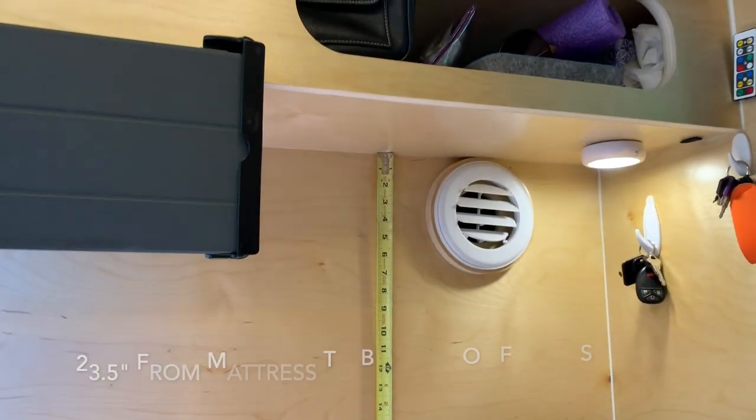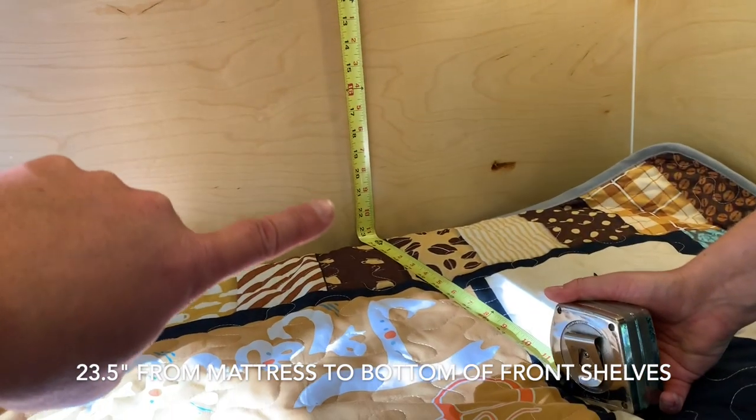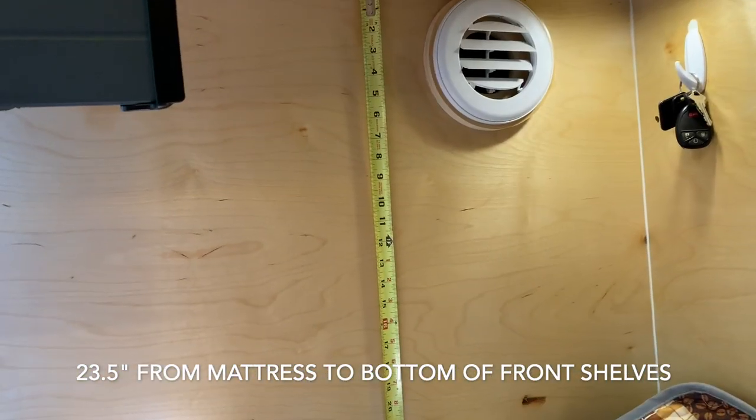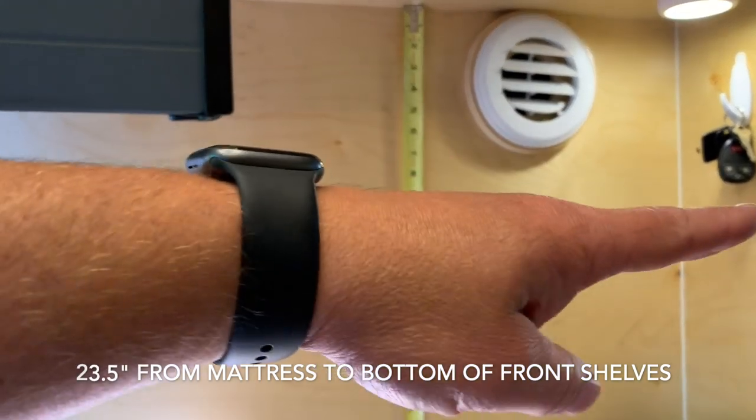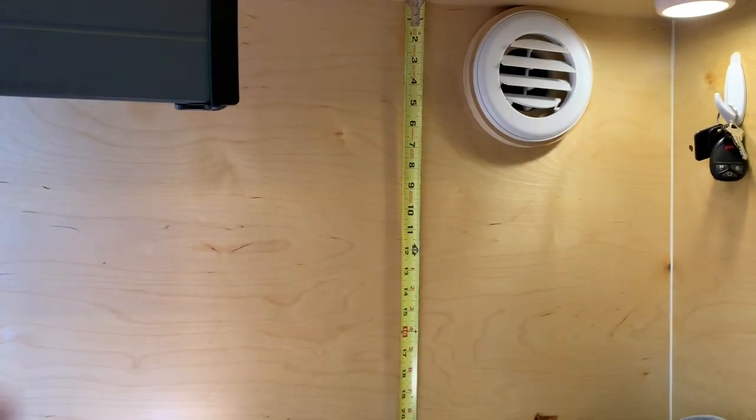On the front of the trailer you have 23 and a half inches from the front wall to the mattress. What we're thinking of doing is building a shelf right here across, just below the air conditioning port.